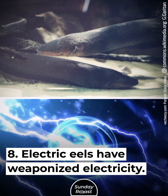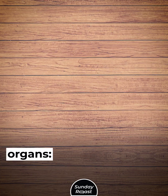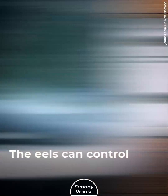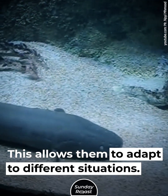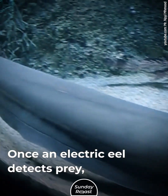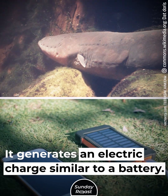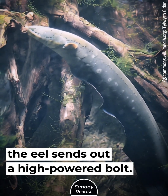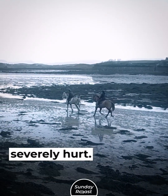Secret 8: Electric eels have weaponized electricity. These eels have three electricity-generating organs: the main organ, Hunter's organ, and Sac's organ. They can control the amount of electricity they emit, adapting to different situations. Once an electric eel detects prey, it sends a signal to its brain, generates an electric charge similar to a battery, and when it reaches sufficient voltage, sends out a high-powered bolt. This stuns larger prey and can kill smaller animals. Even large animals such as horses can be severely hurt.